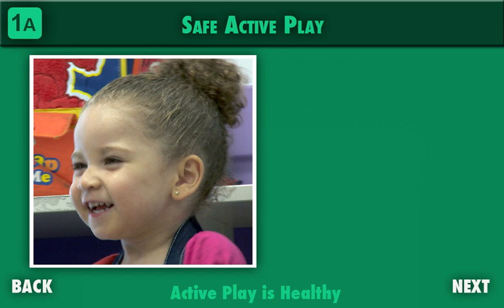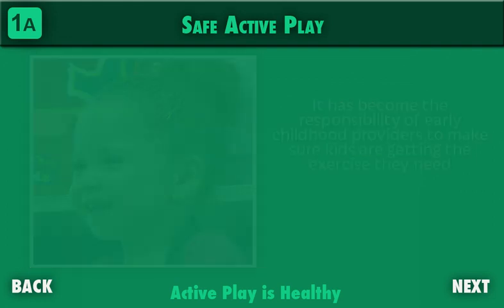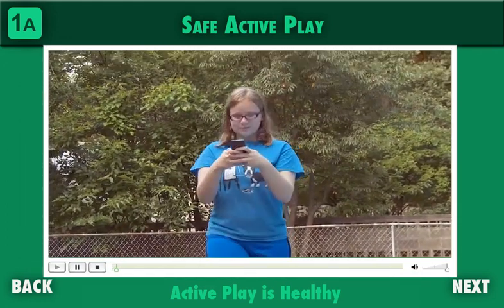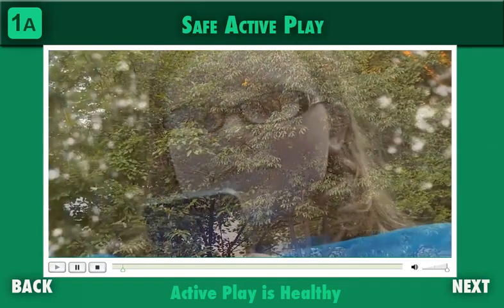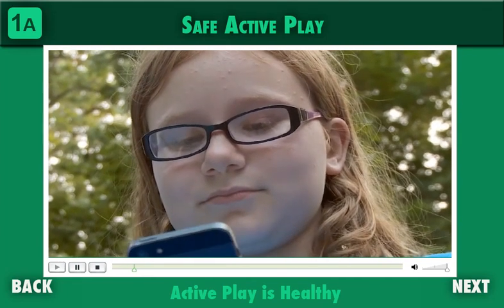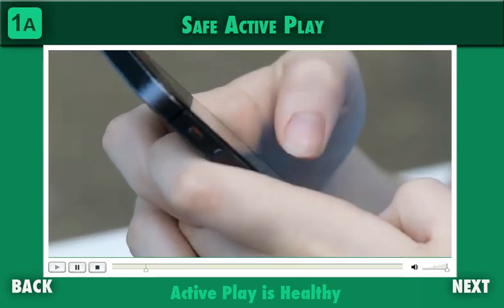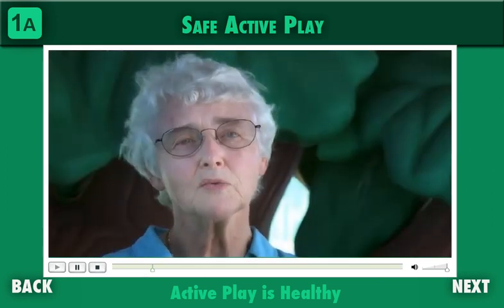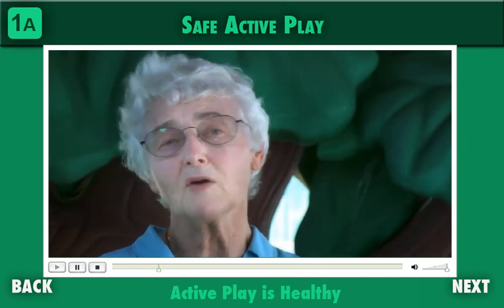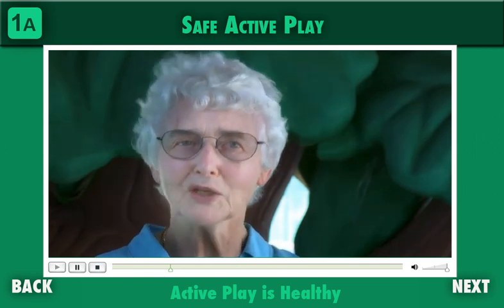Opportunities to be physically active don't occur naturally for young children today. Whether we approve or disapprove of changing lifestyles, it's become the responsibility of schools and early childhood providers to make sure kids get the exercise they need. We are now in a heads-down society where everybody is looking at their screens and spending too much time in passive activity and not enough in active play. When you're having relationships with a screen, you're not actually practicing the relationships you need to have with other human beings.